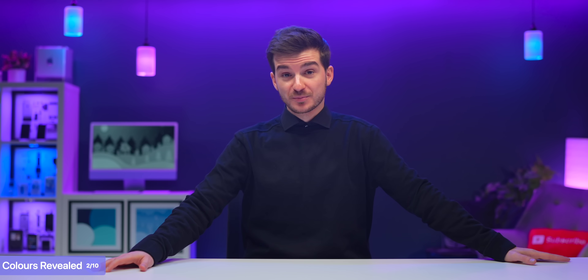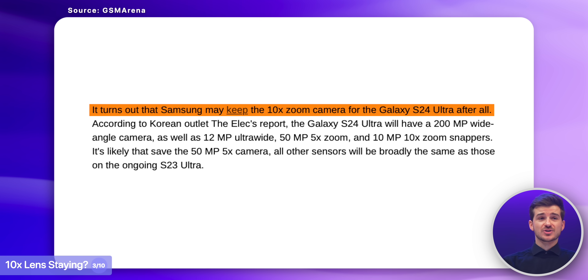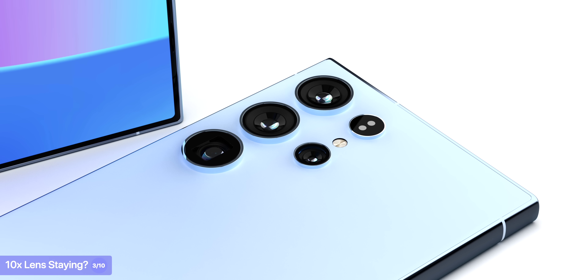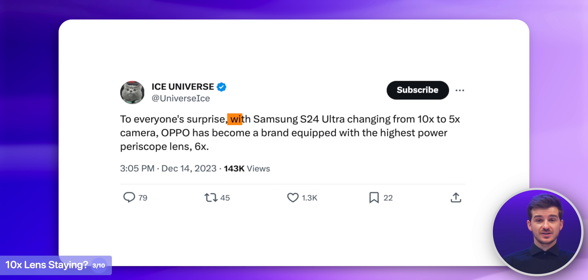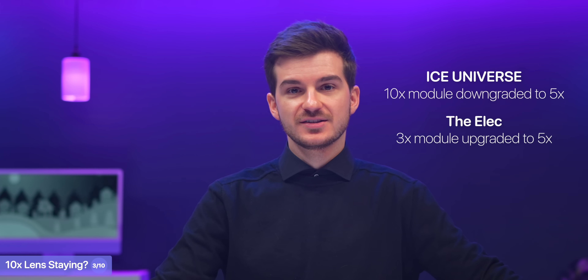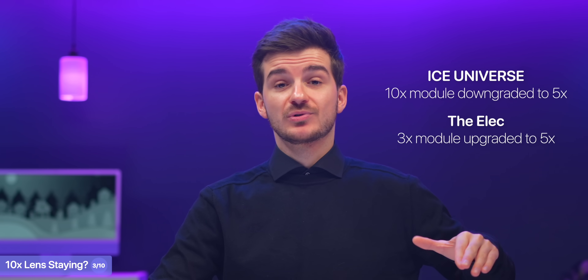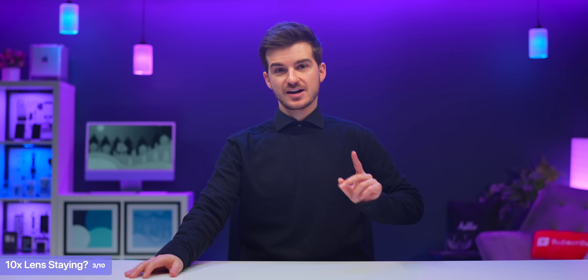According to a brand new report from The Alec, Samsung might actually keep the 10x zoom module after all. This was reportedly said to be replaced by a 5x module, and Ice Universe still believes that is the case. However, The Alec sees the 3x module as the one being replaced by the new 5x. We'll have to wait and see, though Ice Universe has historically been more accurate than The Alec, so personally I would trust Ice Universe more here.